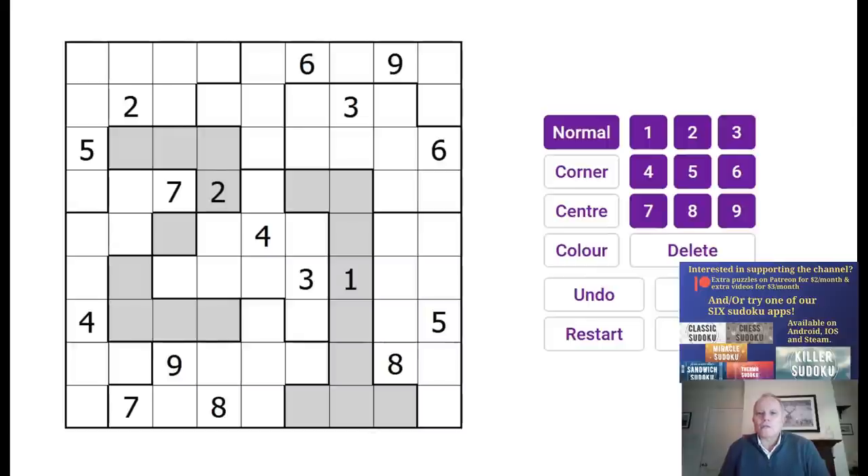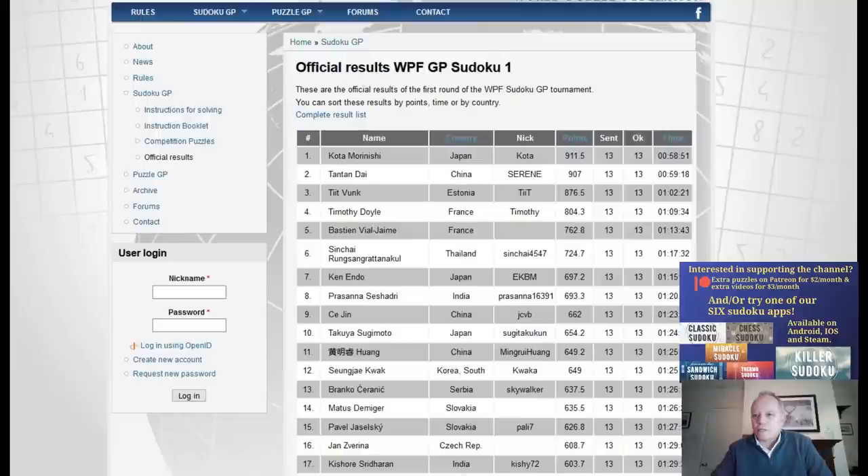In the last two weekends, as we have trailed on the channel, there have been two online Sudoku competitions. One was the first round of the WPF's Sudoku Grand Prix, which goes for eight rounds, one approximately every month for the first part of the year. The first round was a week ago, and I had a go at that. My results were not fabulous, to be honest.